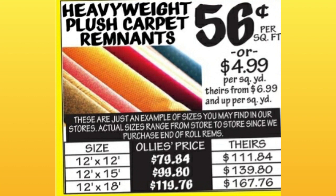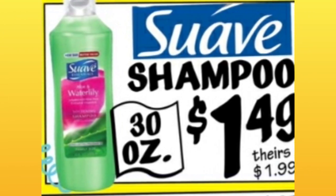Heavy Weight Plush Carpet Remnants — there's a lot of information here, so pause the screen to get all the details. Suave Shampoo, 30 ounce, $1.49 compared to $1.99. Soft Soap 32-ounce body wash, $4.99 — not a huge difference, only $1.